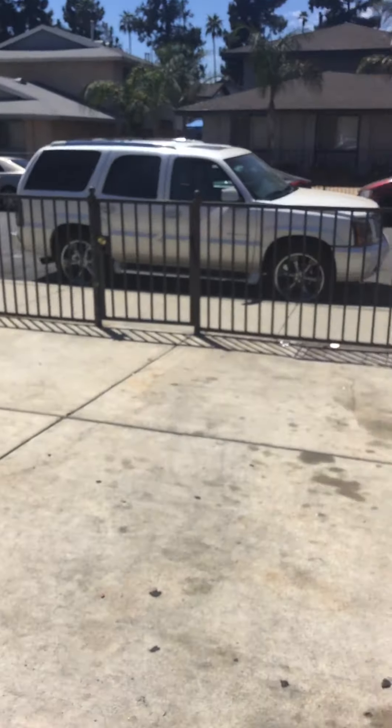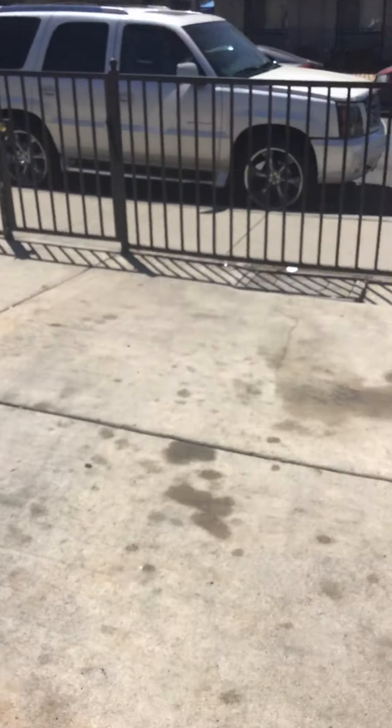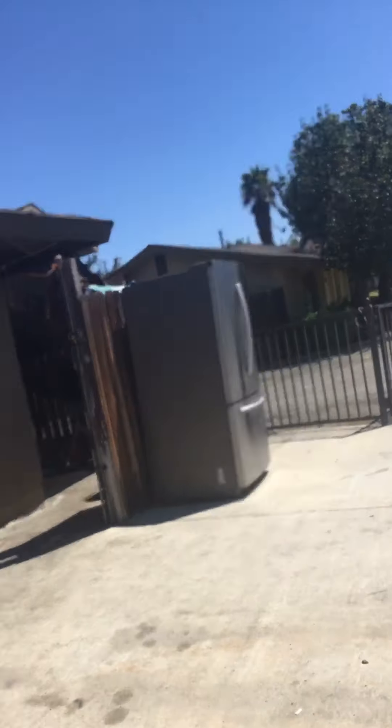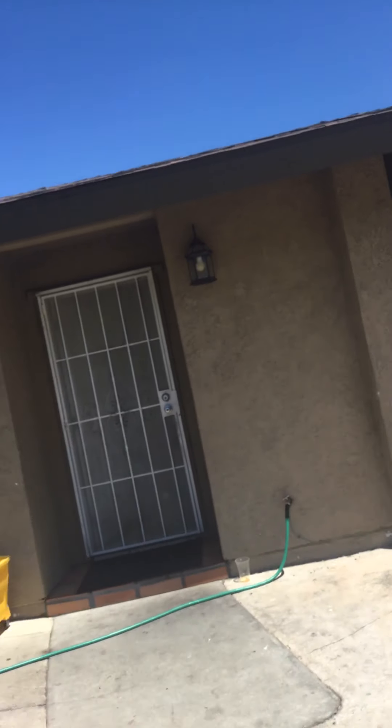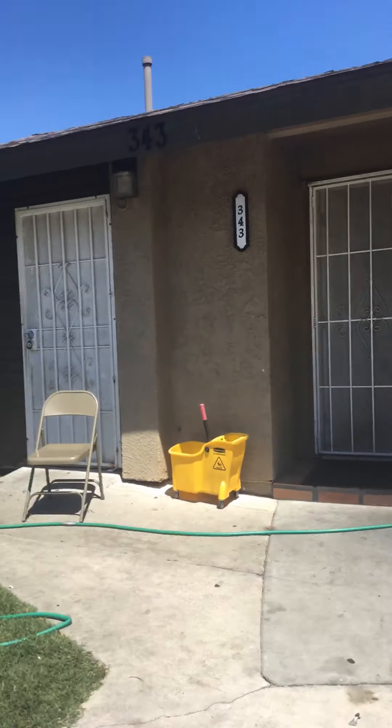I'm going to show you the outside. This is all the lights in the back. This is how we have our house set up — we have two doors: that's my mom's room and that's ours. And our room is over there.